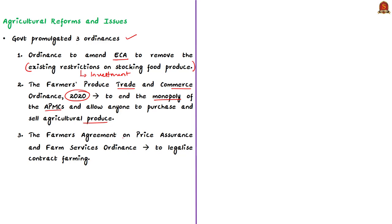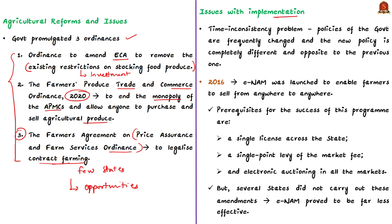The third ordinance is the Farmers Agreement on Price Assurance and Farm Services Ordinance 2020, which legalizes contract farming. As of now, only a few states have legislation for contract farming, and with this ordinance farmers can enter contracts with private players. These reforms are expected to enable interstate trade and promote contract farming, thereby providing large opportunities for farmers. However, the author notes that there are many difficulties in the implementation of these reforms.